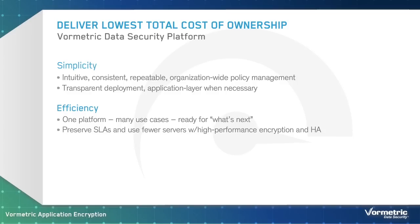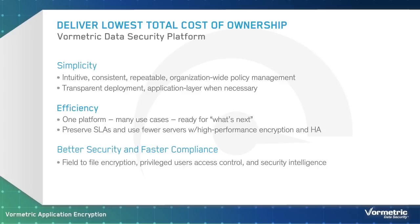The solution delivers enterprise-class availability and performance. Once you've deployed the VorMetric Data Security Platform, you can leverage the solution's scalability and flexibility to address emerging requirements as they arise in the future. With its detailed intelligence on data access, VorMetric gives your security team the visibility it needs to more quickly detect and stop APTs and insider abuse. By leveraging VorMetric Data Security Platform, you get a comprehensive solution that strengthens security and boosts efficiency, so you ultimately enjoy the lowest possible total cost of ownership.